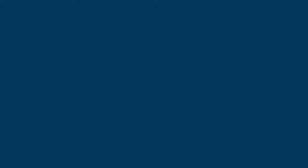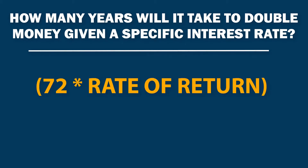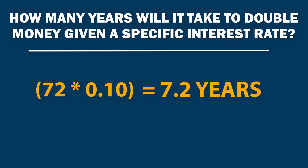The second question is: how many years will it take to double my money given a specific interest rate? This formula is 72 times the rate of return equals the number of years it's going to take to double. So for example, for a 10% rate of return, 72 times 0.10 equals 7.2 — it will take 7.2 years for your money to double at a 10% annual rate.